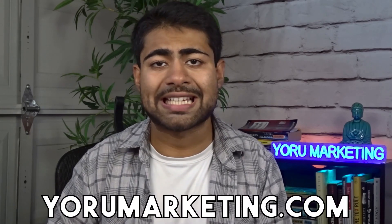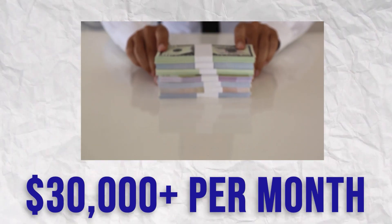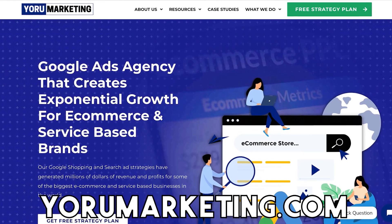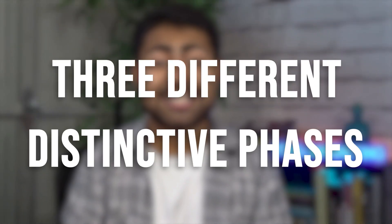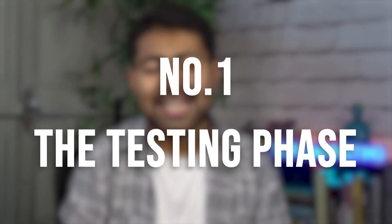So let's answer the main question: how exactly is proper product testing done? Keep in mind, whenever it comes to Google Ads and e-commerce brands — regardless of whether it's my own brand or a client's brand — there are three different distinctive phases I take all of my products through. Phase number one is called the Testing Phase.